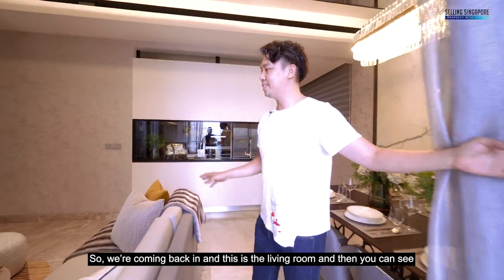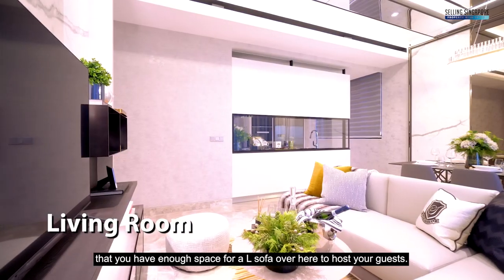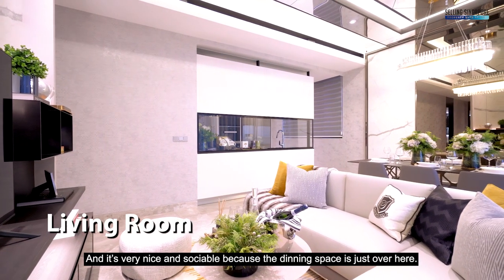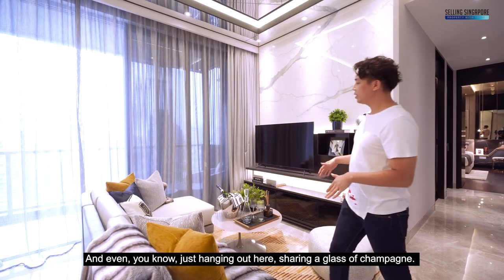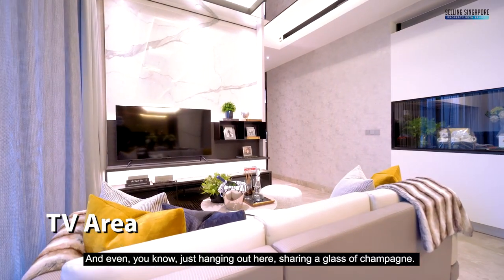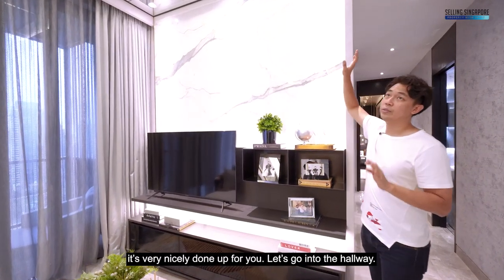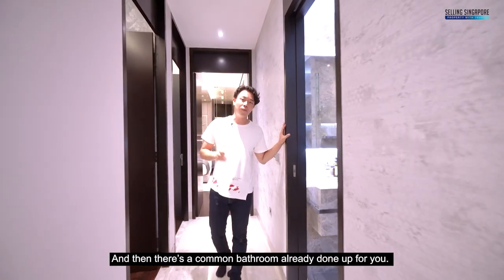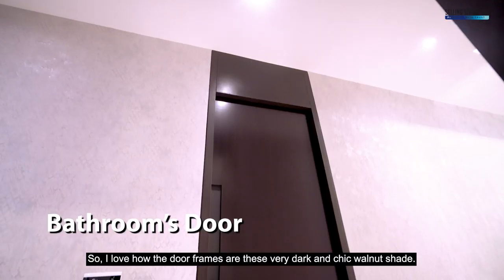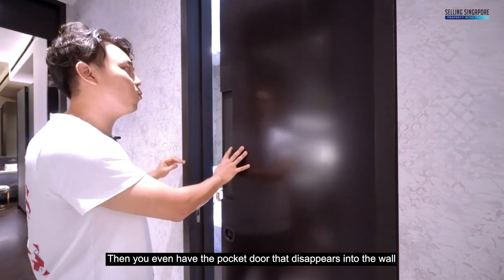Coming back in, this is the living room where there's enough space for an L-shaped sofa to host your guests. It's very sociable because the dining space and outdoor balcony are right there — you can share a glass of champagne with friends spanning indoors and out. There's a TV set with marble tiles across the wall. Going into the hallway, there's a common bathroom already done up with very dark and chic walnut-shade door frames and a pocket door that disappears into the wall. The tiles are solid marble.